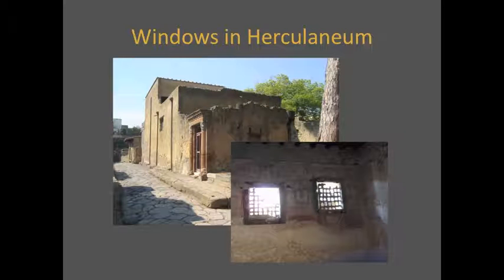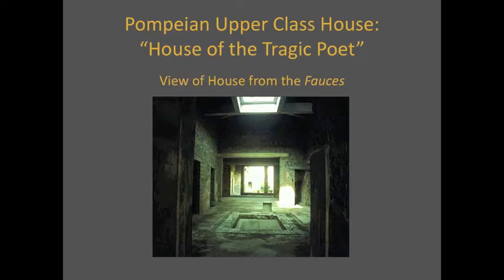Few houses in ancient Italy had any windows opening onto the street because it was a security risk. Windows were not always practical or affordable, and the few windows that did exist were placed high above the street and had bars on them. Without light in many of these multi-purpose rooms, many household activities — such as weaving wool — were simply performed in the atrium, making the wealthy Pompeians' lives very public.